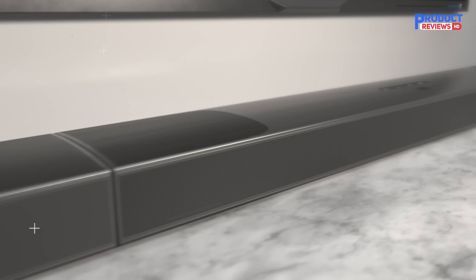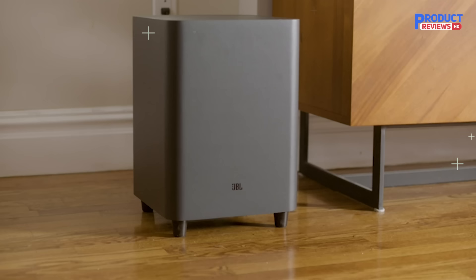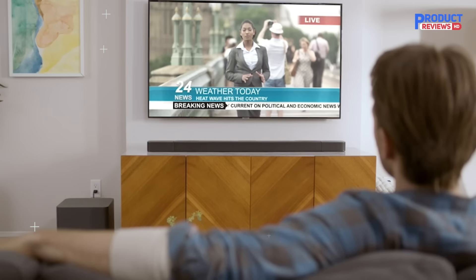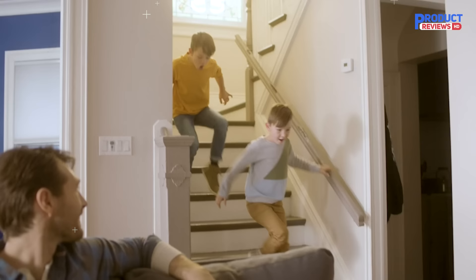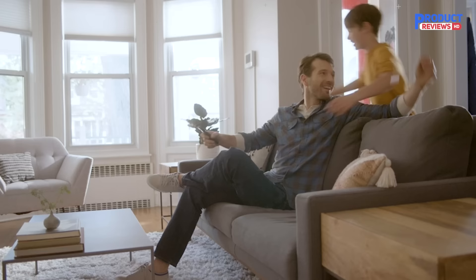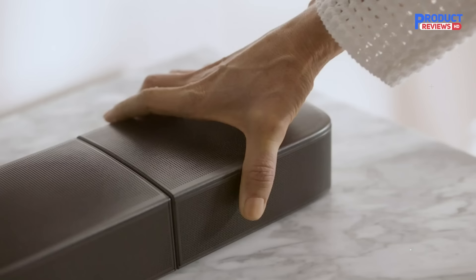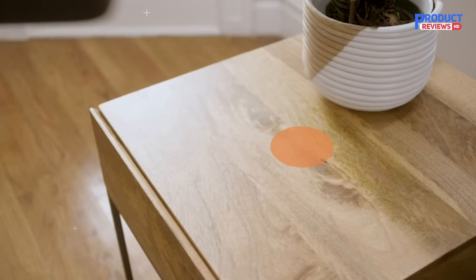Our recommendation number two is the JBL Bar 9.1 channel Dolby Atmos soundbar. JBL offers plenty of soundbars and the Bar 9.1 sits at the very top, both in terms of performance and price. It's JBL's first soundbar with Dolby Atmos built-in, and in addition to a subwoofer, it comes with two small wireless speakers that charge by attaching to the left and right ends of the bar. When removed, they become the rear left and right speakers — no cables required. It's a clever design, and the audio performance is powerful and exciting.